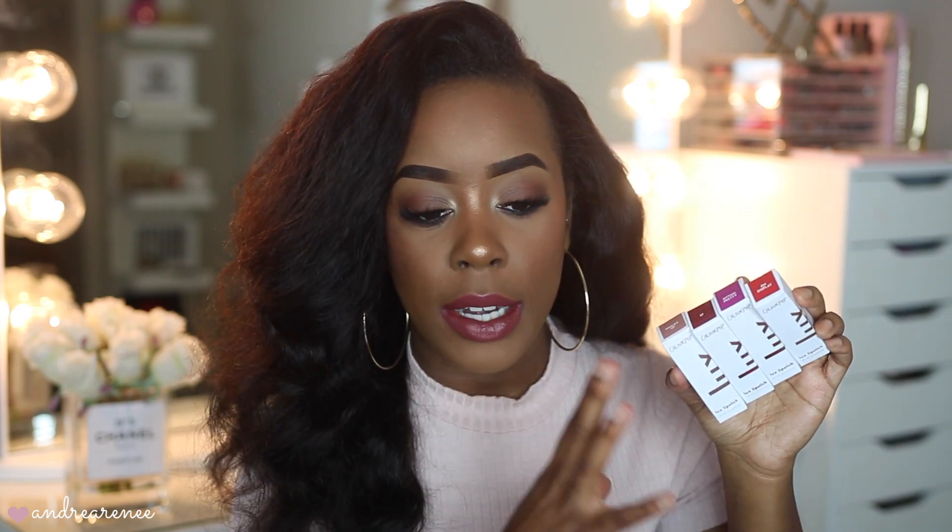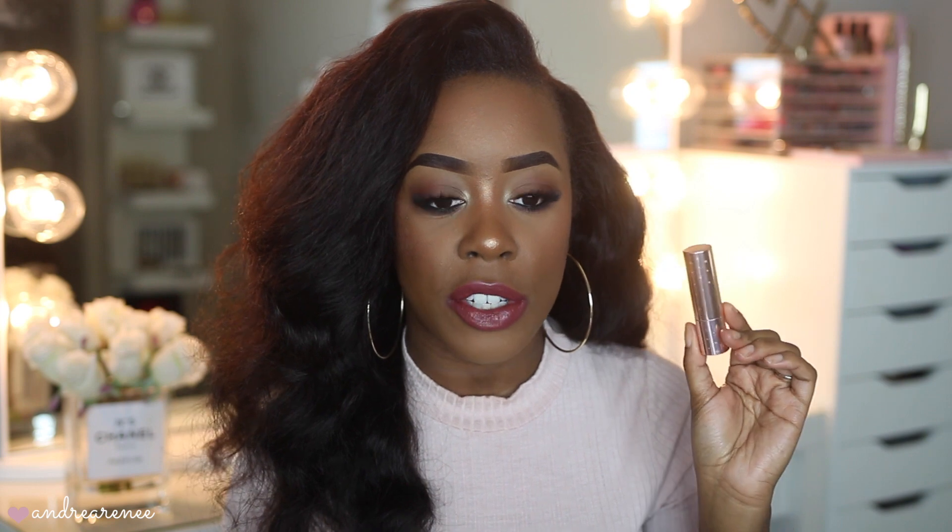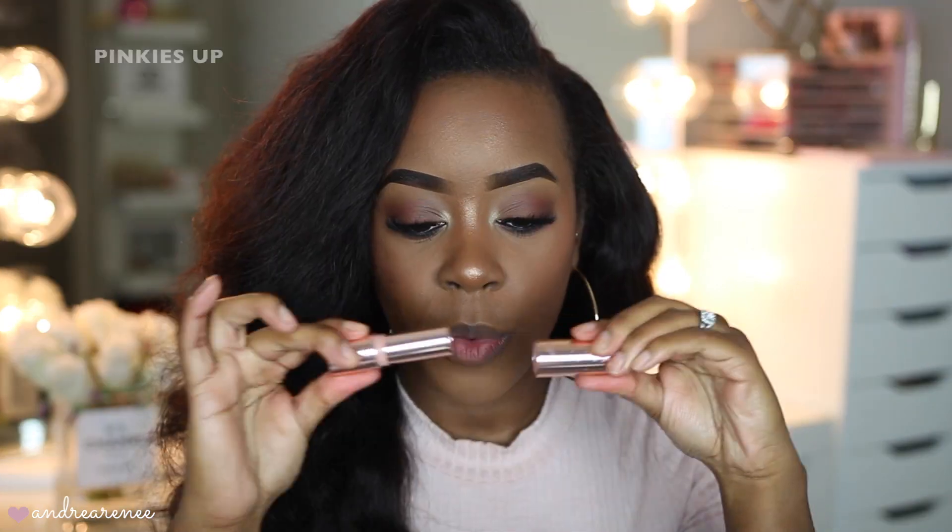These lipsticks come in a white box, and on the top of the box they have the color and name of the shade, which I think is really nice. As for the lipstick itself, it's in a really cute rose gold packaging with little stars all around it, which I think is really cute. But enough about the packaging — I'm sure you guys are here to see what these lipsticks look like on me.